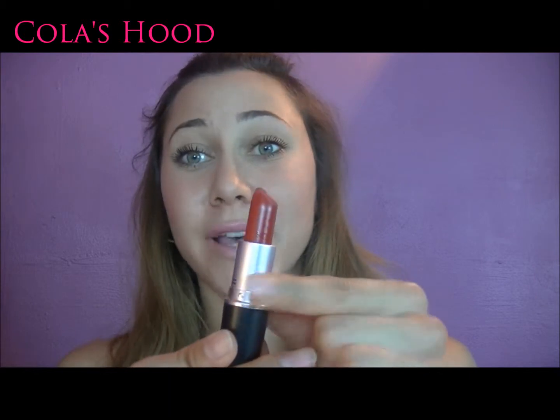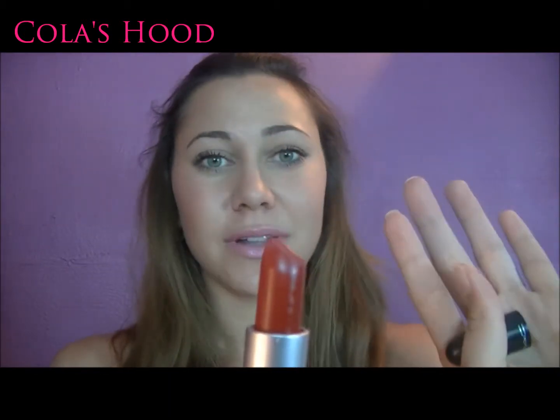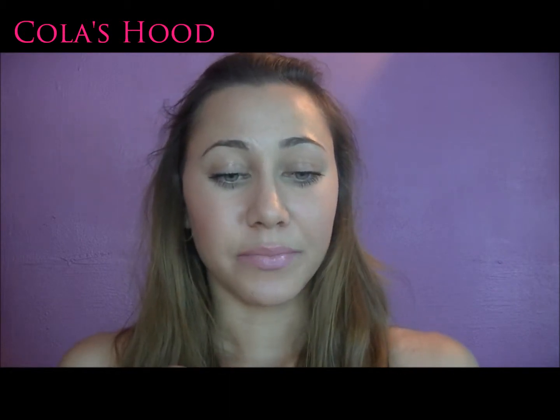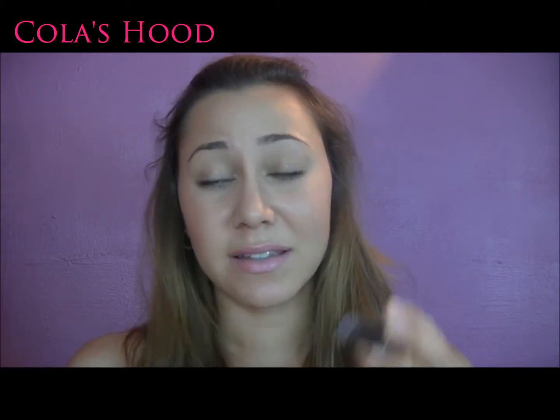The first color of the rainbow is red, so I picked this beautiful red lipstick by MAC which I literally love. It is Russian Red — you may have seen it in some of my videos — and it has a matte finish.